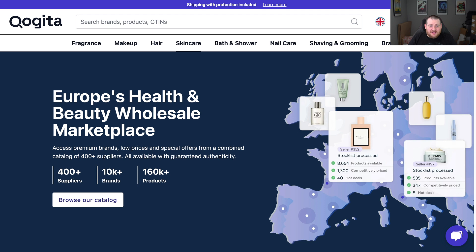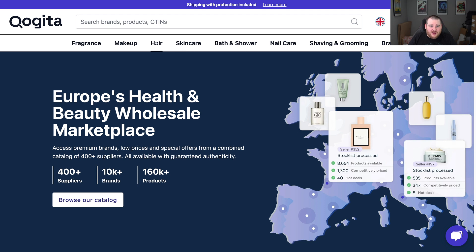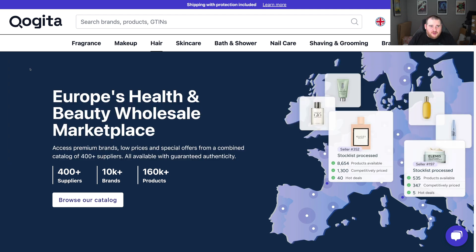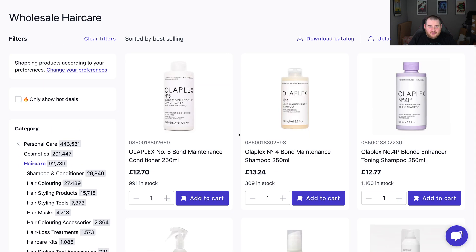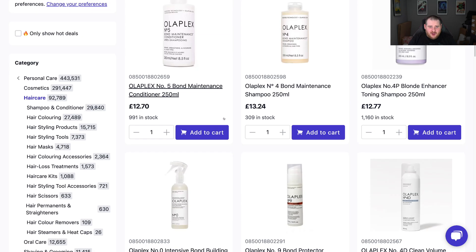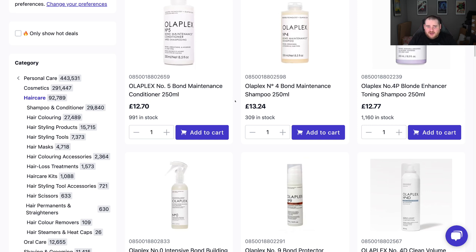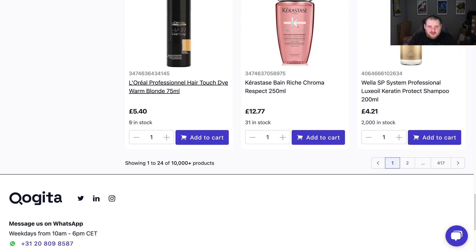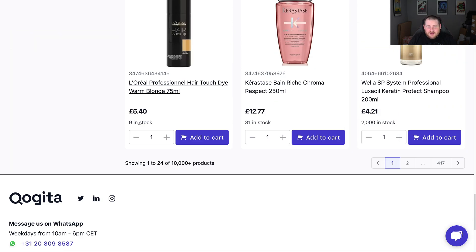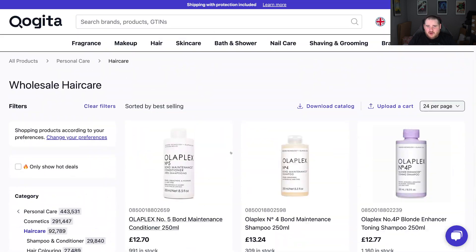Let's have a quick look. Let's search something like hair, for example. We can look at all hair and we've got all these different categories up here — it's mainly health and beauty, fragrance, makeup, hair, skincare, all that kind of stuff. Here we can see Opal X, 991 in stock, £12.70. These prices are excluding VAT because we're dealing with wholesale, so you just times this number by 1.2 to get the VAT-inclusive number. There are thousands and thousands of items — you can see the price, the amount in stock, and you can go ahead and buy.